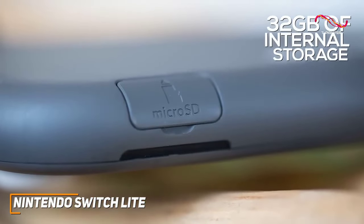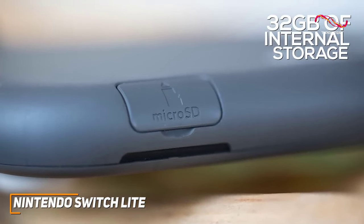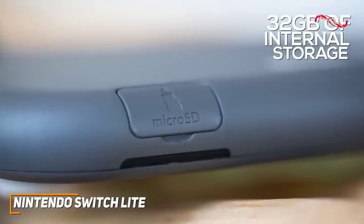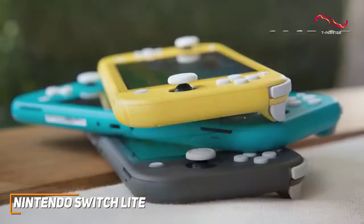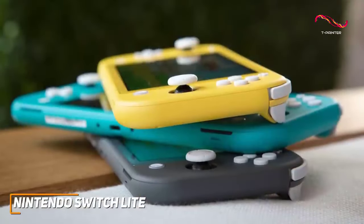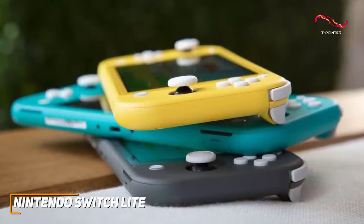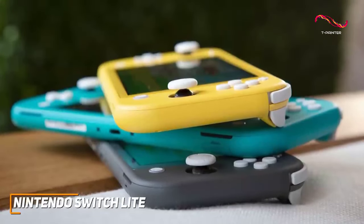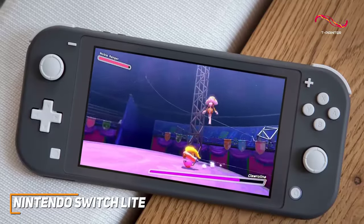On the inside, it has 32GB of internal storage to keep some of your favorite titles easily accessible, and it has a micro SD card slot if you need to expand the capacity for your library. Despite its compact size, it also delivers impressive performance and gives you smooth, responsive gameplay with most popular Switch games that support handheld mode.